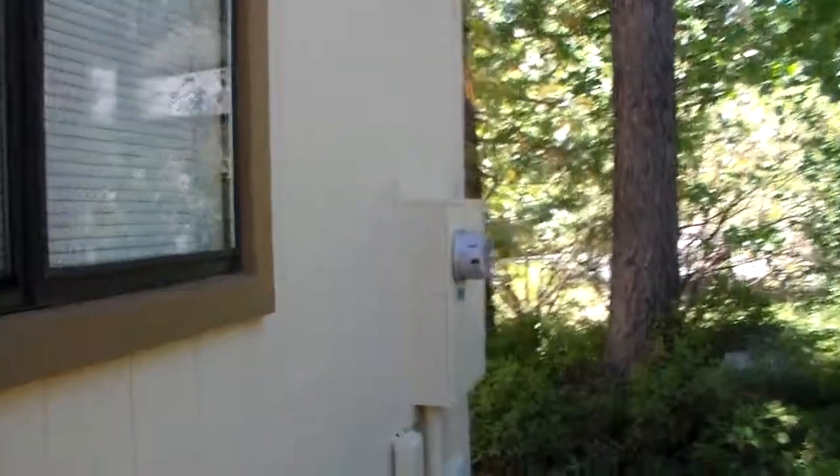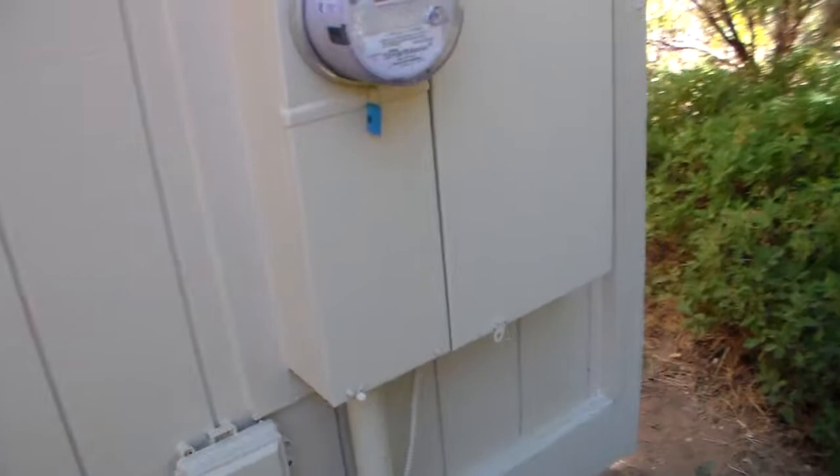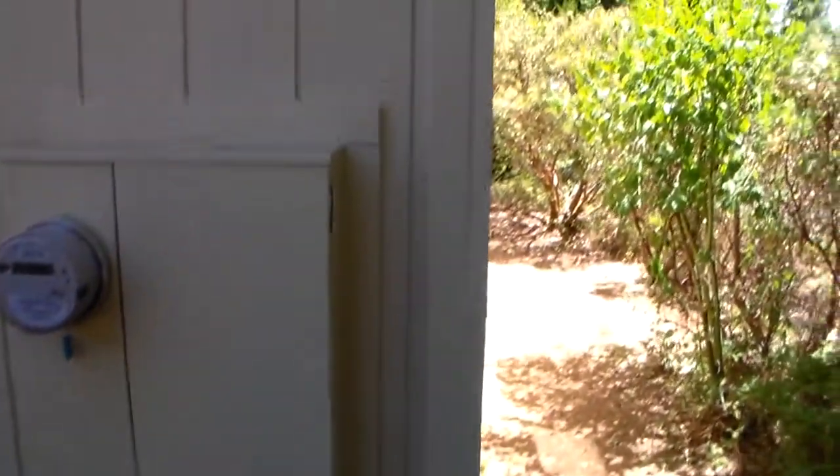We do our normal walkthrough, check everything, make sure everything is up to par. I'm going to turn off the water here in one minute and turn off the electricity as well, and we will be out of your hair until we see you guys back.